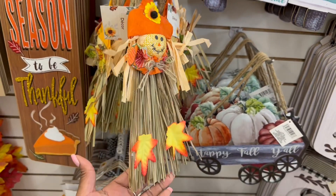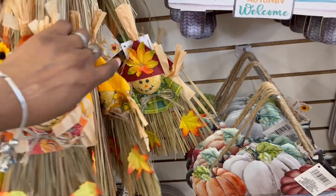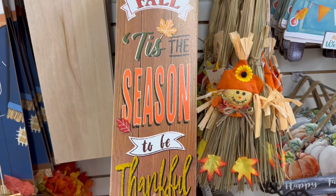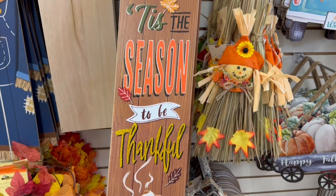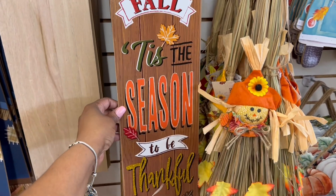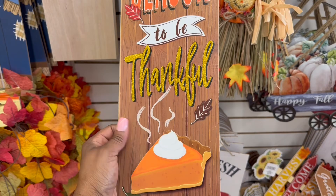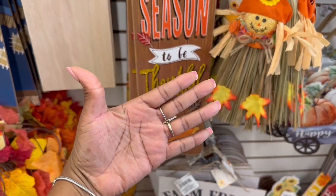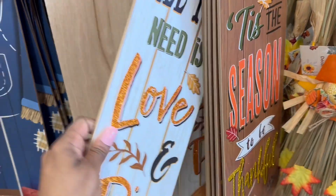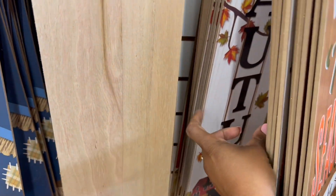Oh, here we go with the scarecrow — got that going on, a couple brooms. The orange, the yellow, the burgundy, the green — those are the colors we always see. Here is a sign I have not seen before. As soon as I looked at it I immediately saw 'football' because it says 'season' and I'm a football girl. It says 'Fall, tis the season to be thankful' — girl, for that pie down there, that's nice. This glitter is all over the board. 'All you need is love and pie' — yes on that, that's adorable.